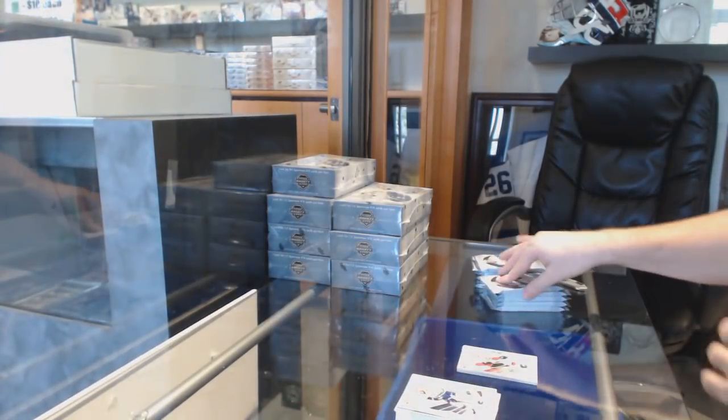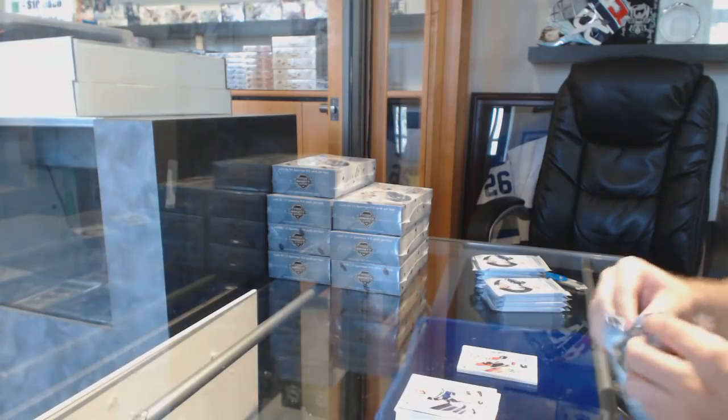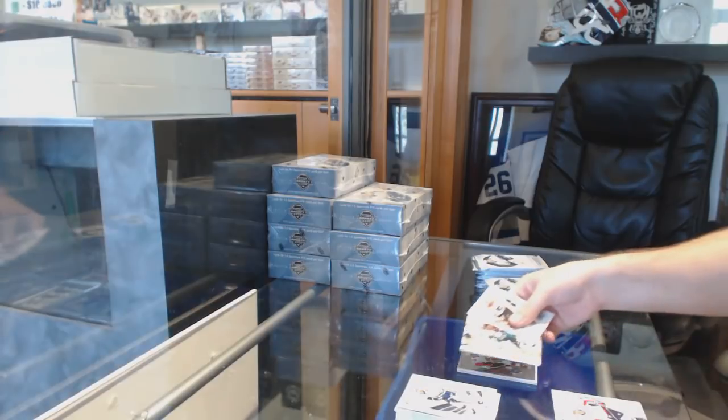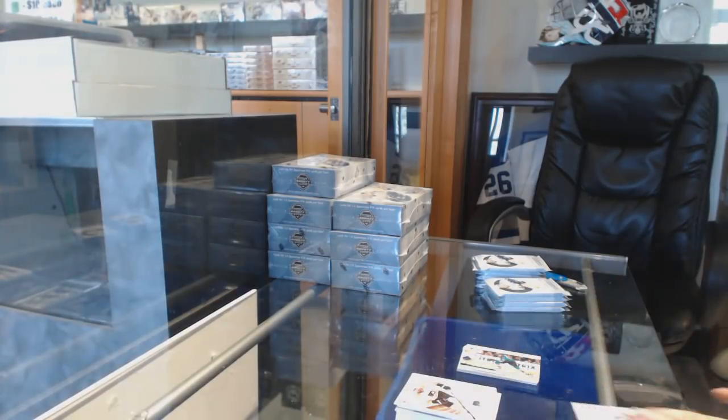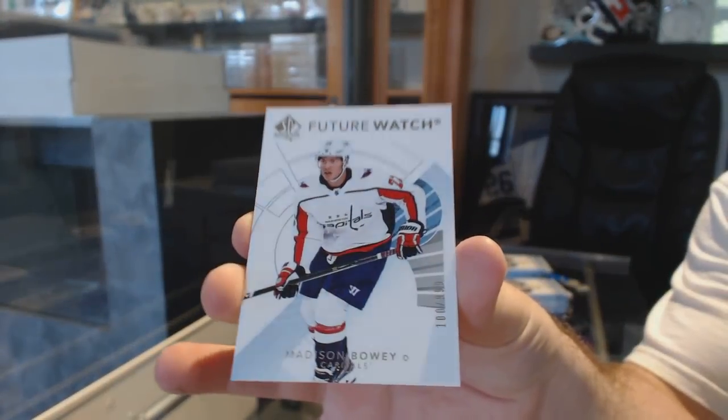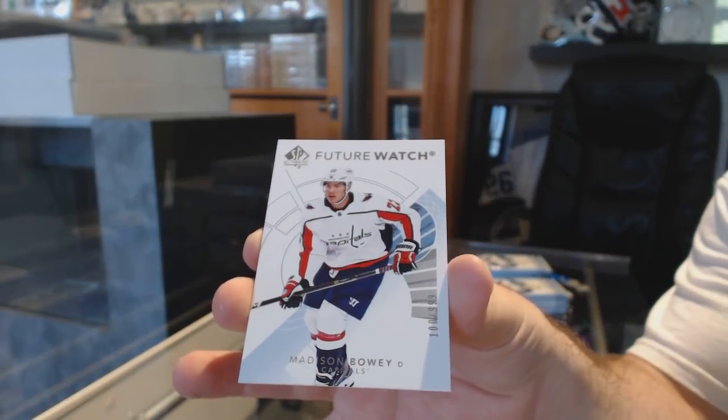I'm going to be trying to do that set, so I might need some of these guys — I'll contact you guys after. Future Watch of Joe Thornton for the Sharks. Future Watch, a $9.99 of Madison Bowie for the Washington Capitals — it's a non-auto version.